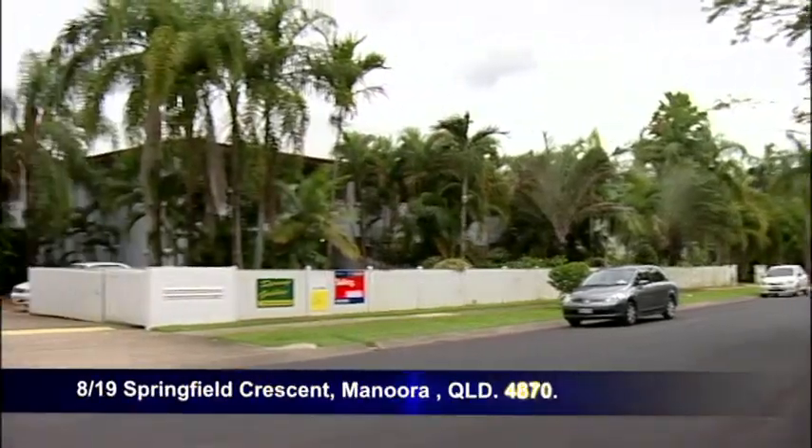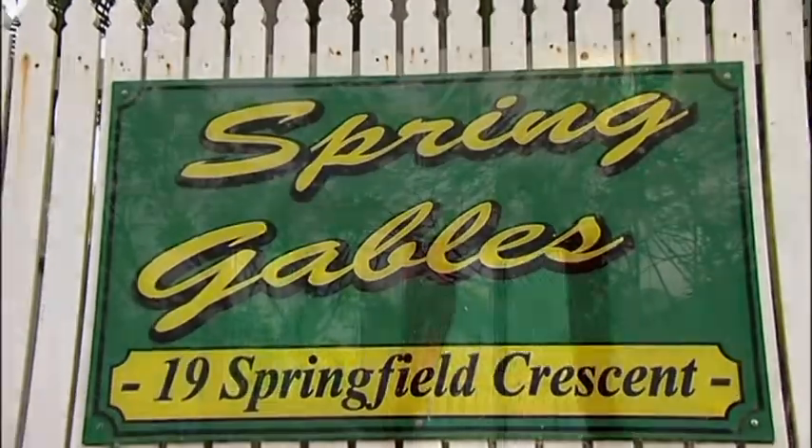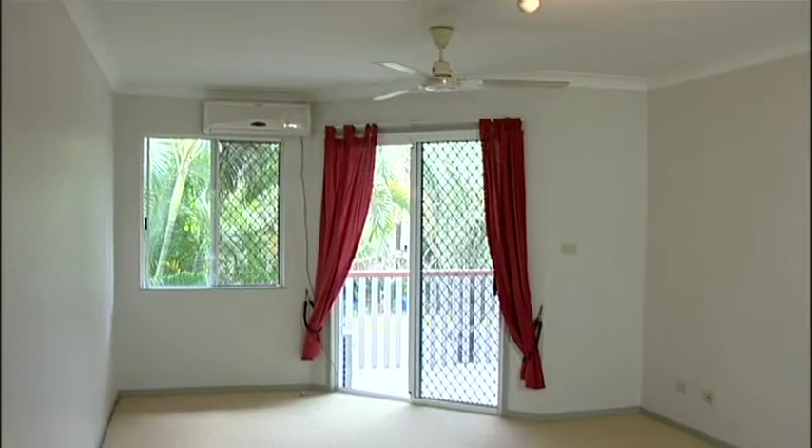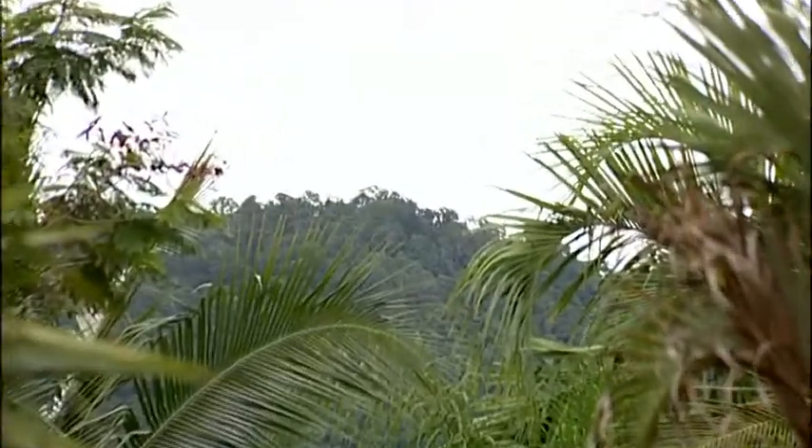Spring Gables is a good quality modern complex with excellent neighbours and in a small block of just ten. The property features a spacious and functional living area which flows out to the balcony that has stunning views of Mount Whitfield.